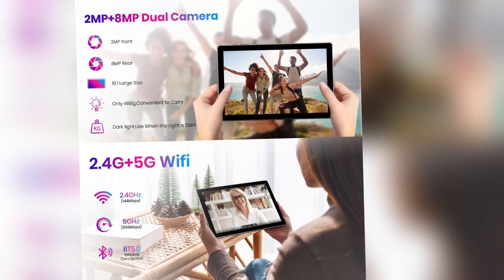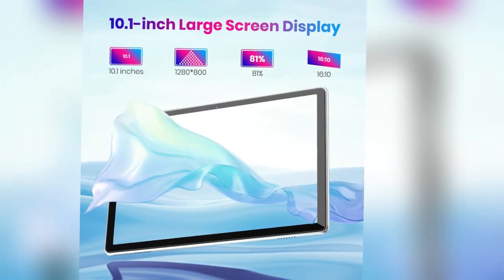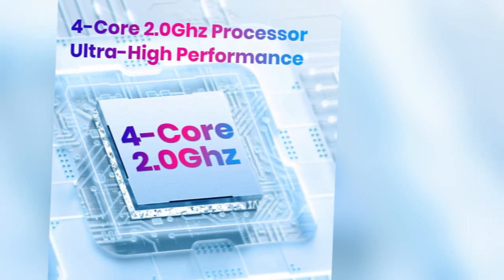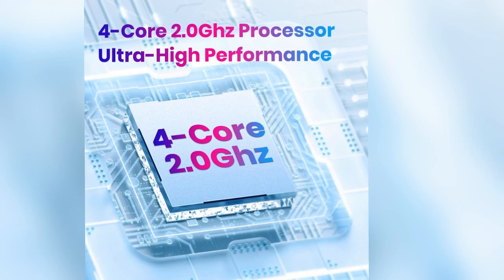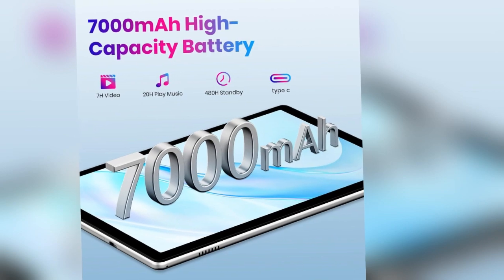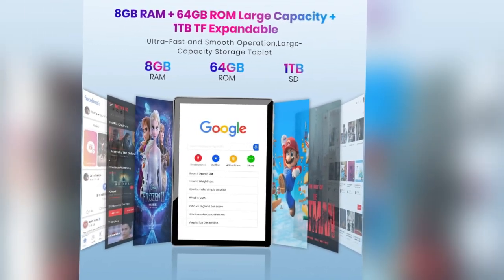The main selling point is its ultra-high-performance CPU, coupled with 8GB RAM and 64GB built-in storage, expandable up to a whopping 1TB with a microSD card. This ensures seamless multitasking, ample storage for all your needs, and the flexibility to carry your entire digital world with you.